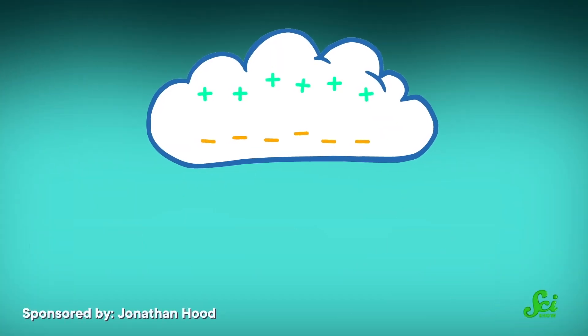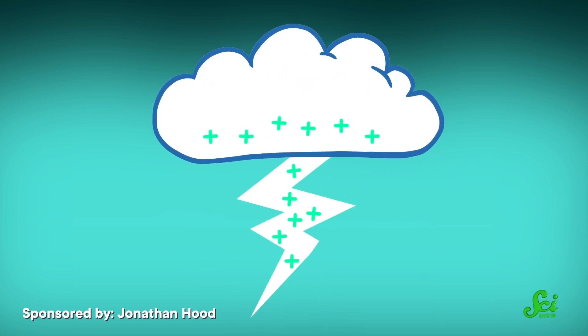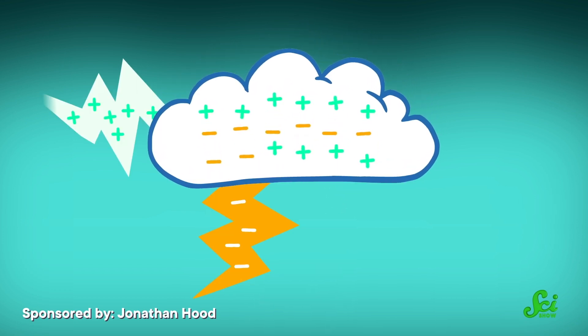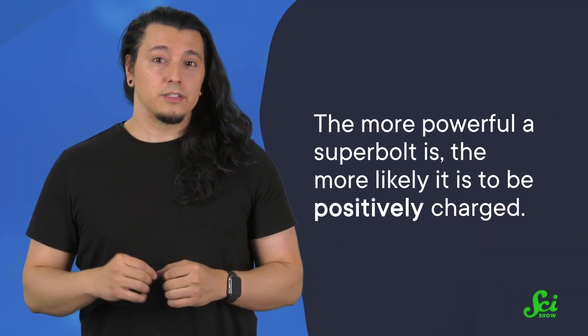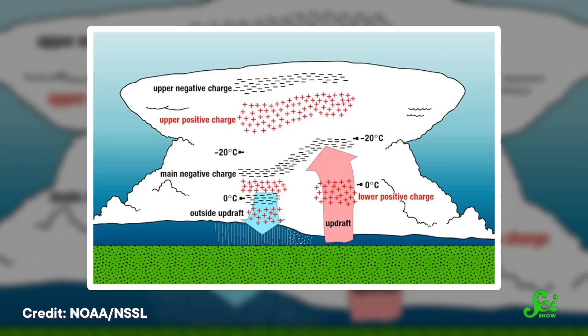Although scientists have worked out the big picture for lightning pretty well, there are a lot of details that don't perfectly line up. Like the fact that the bottom of a cloud usually becomes negatively charged, but not always. Some lightning is positively charged, and some has a mix of both. Superbolts seem to break the rules here, too — the more powerful a superbolt is, the more likely it is to be positively charged. So it's possible that something about the way a cloud charges has an effect on how big the lightning can get.